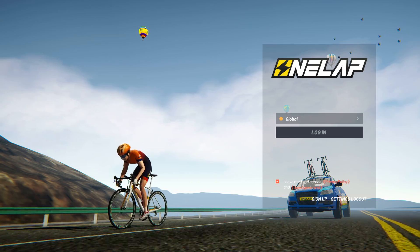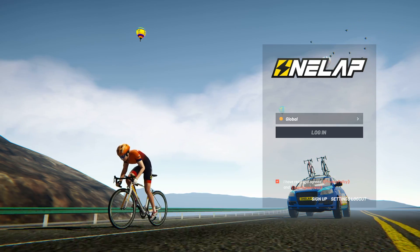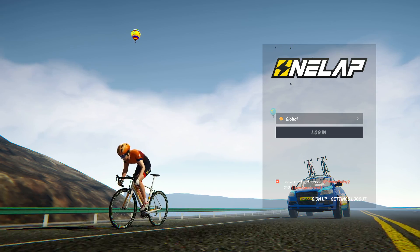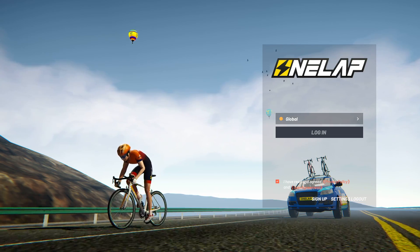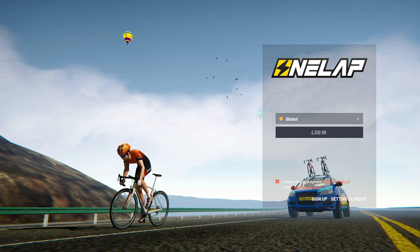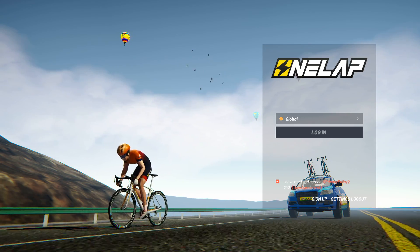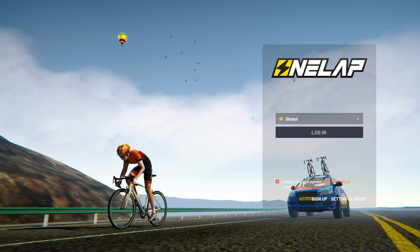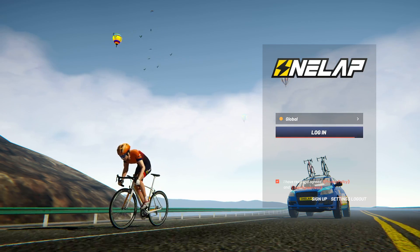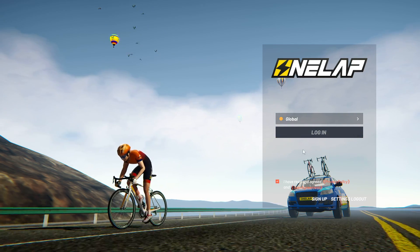Welcome to One Lap. As you can see, this is the new landing page that looks a bit different, and One Lap also has a new logo. I previously put in my user ID and password so it's remembered. All I need to do is agree and login.